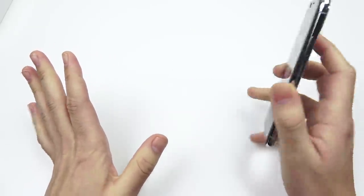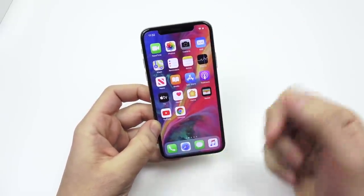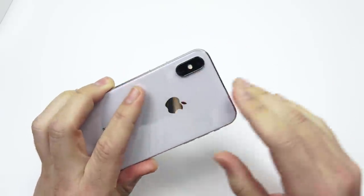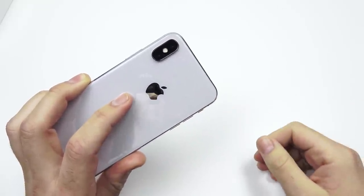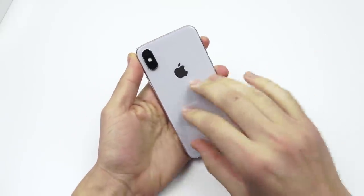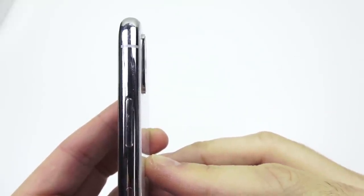5G is coming to the iPhone this year. The iPhone X key specifications: a 5.8-inch OLED display, a dual 12-megapixel camera on the rear, 3 gigabytes of RAM, an Apple A11 Bionic chipset, and a 2716 milliamp hour battery.